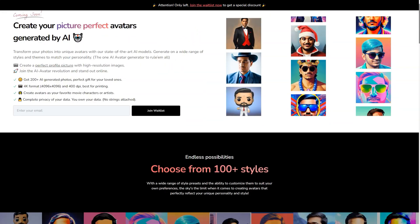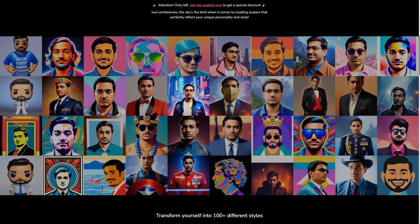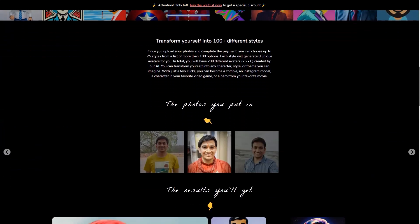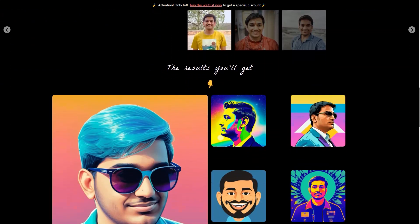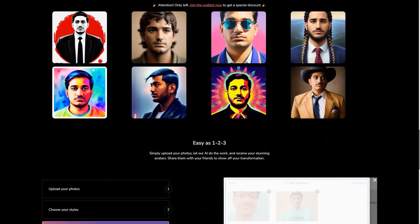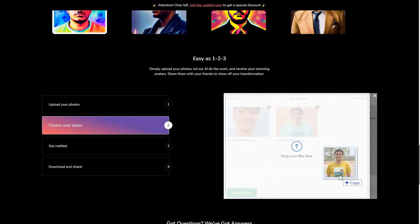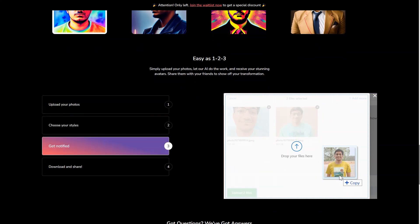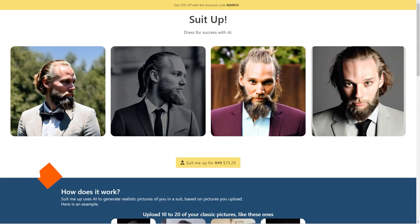Once you have your avatar, you can use it in various ways to enhance your online presence. For example, you can use your avatar as a virtual assistant to handle routine tasks like responding to emails or scheduling appointments, as a customer service agent to provide quick and efficient support, or even as a personal companion. Picture Perfect AI is constantly improving and updating its technology — in a few years your avatar might even be able to interact with others in real time. It's making the virtual world more accessible and personalized than ever before.